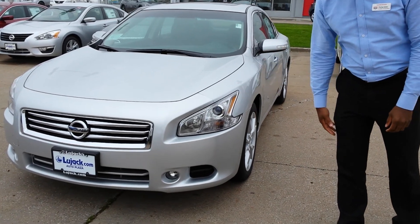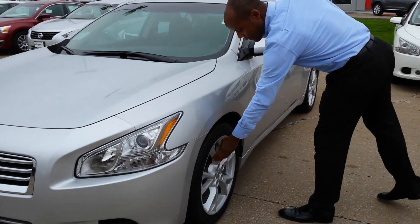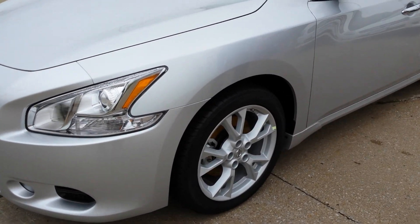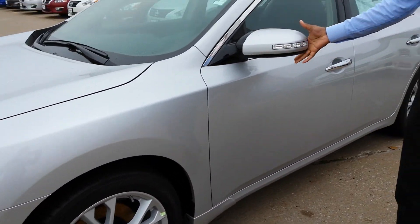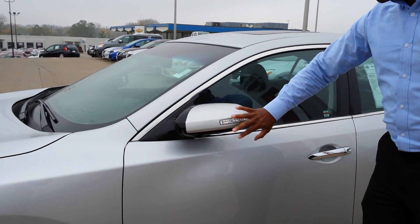It's got the wraparound headlights, as well as the fog lights towards the bottom. Over here we've got really great alloy wheels, which are durable. And the turn signal is also visible on the breakaway mirror here, which is great.